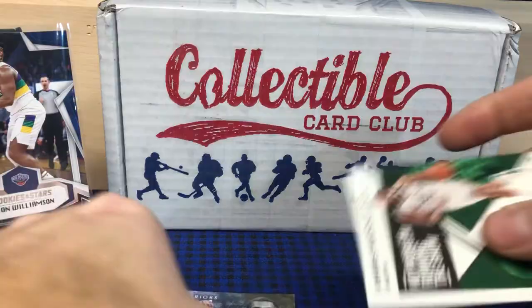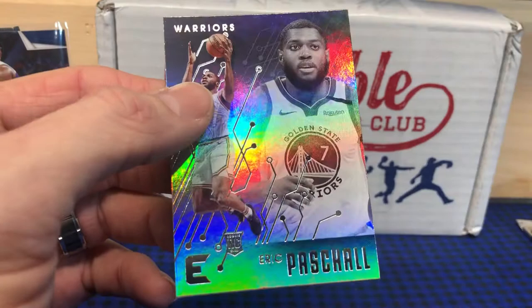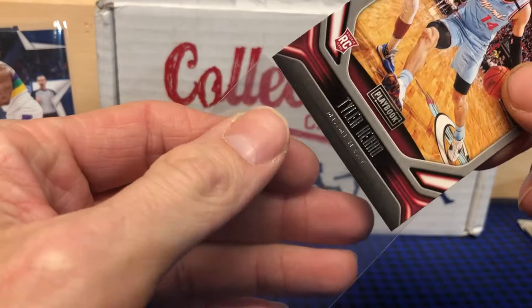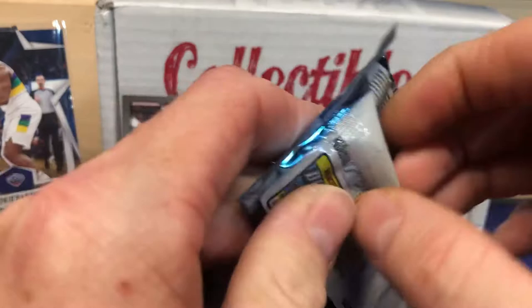I'm going to set Zion over here to the side — sorry, my camera's a little close. Chris Middleton and an Eric Pascall. Not a bad pack at all. I'm going to get Tyler in a top loader while I'm thinking about it. I don't know a lot about basketball but I am a fan of his. The Zion I'll definitely take.